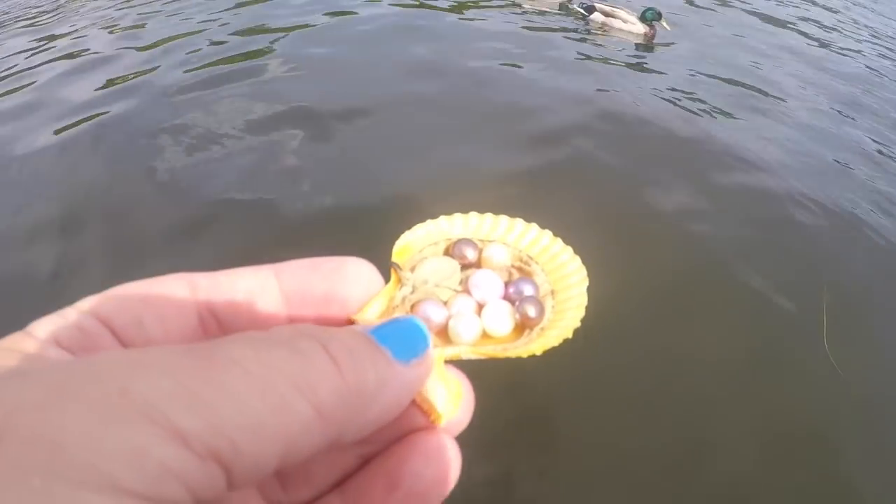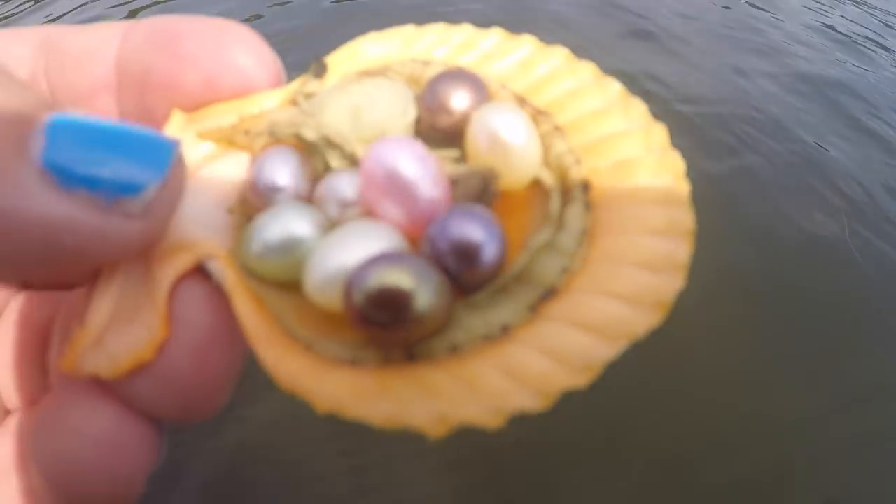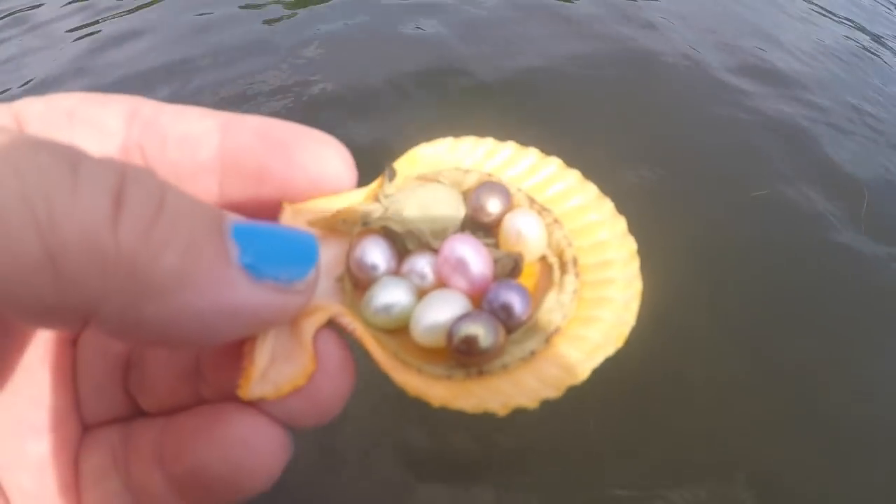That looks cool, right? Don't. Should we put them in the lake? Yeah.